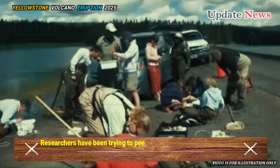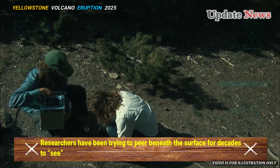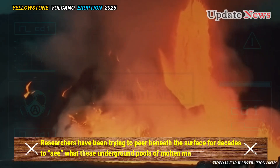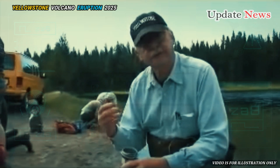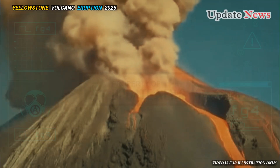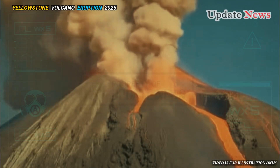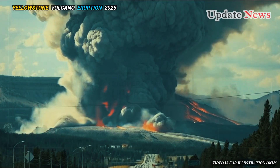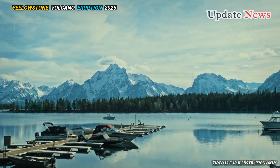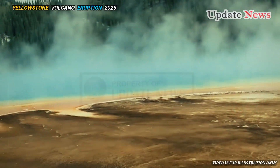Researchers have been trying to peer beneath the surface for decades to see what these underground pools of molten magma are doing. Geologists have long identified two resurfaced magma domes, where the Earth is being pushed upward by the pressure of molten rock, north and west of Yellowstone Lake, in the heart of the caldera.